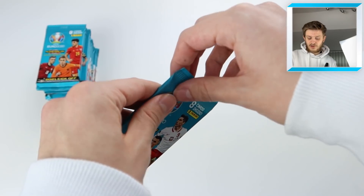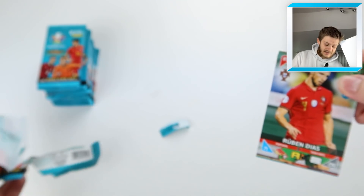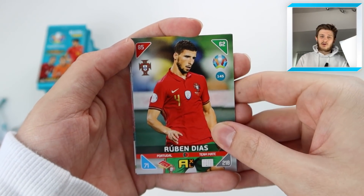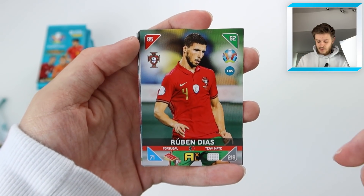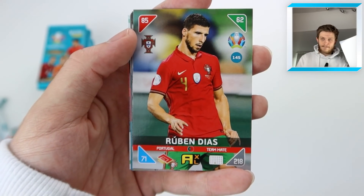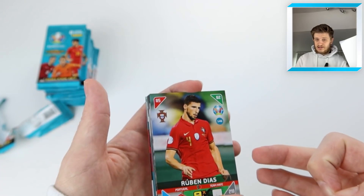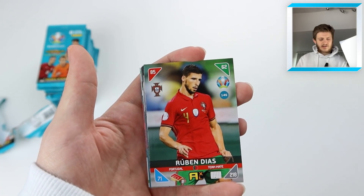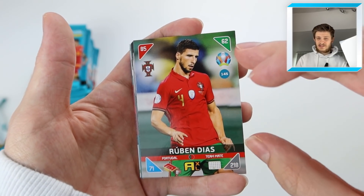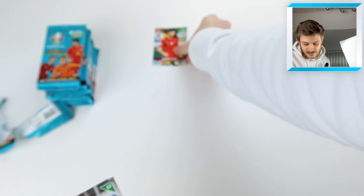If you are new to this channel, make sure to hit the subscribe button so you do not miss any future content. We're opening plenty of these cards as well as some Match Attax extra cards. We start off with Manchester City and Portugal's Ruben Diaz. Look how clean these cards look — it's a middle ground between a starter set and a higher-end collector's collection, with a really premium finish. That's what you're paying the extra 80p for over Match Attax. Ruben Diaz goes straight at the back.